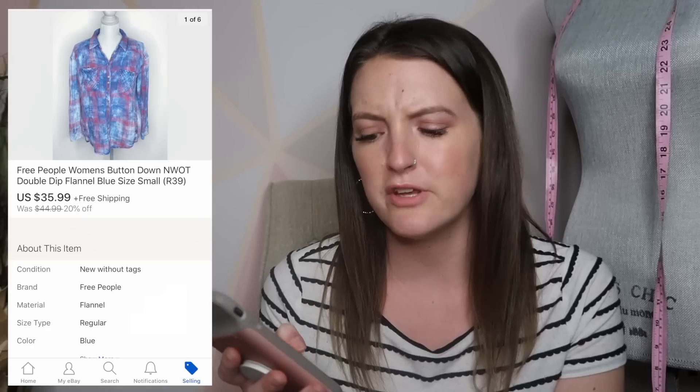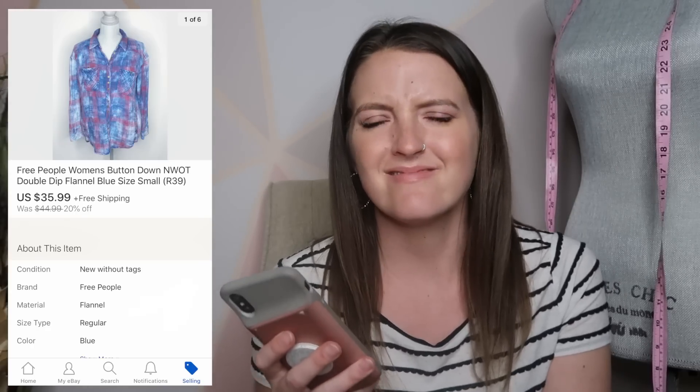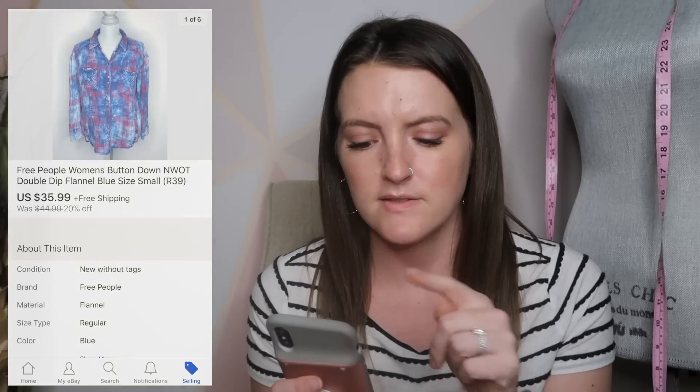Next was also a very fast sale — I think this sold in 12 hours. It was a Free People button-down called the Double Dip Flannel, like a blue and red watercolor plaid shirt — really unique looking. It sold for $36. I love a fast flip, especially at a high price. Usually a fast flip for me is $15 or $20, but when it's $30 or $40, that was a really good find.